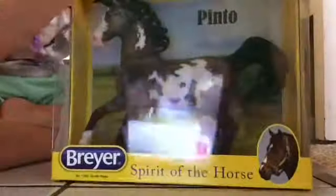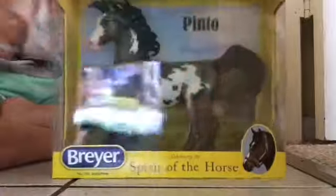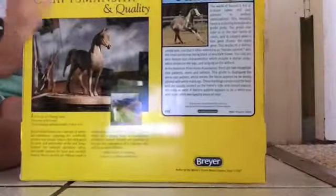So first is my sister's. She got the Grulo Pinto. Here he is, new in box. Look how beautiful it is. Here's the bottom of the back of the box — it tells all things about the Grulo Pinto. It is amazing and beautiful. Are we opening him at the end? Yes.